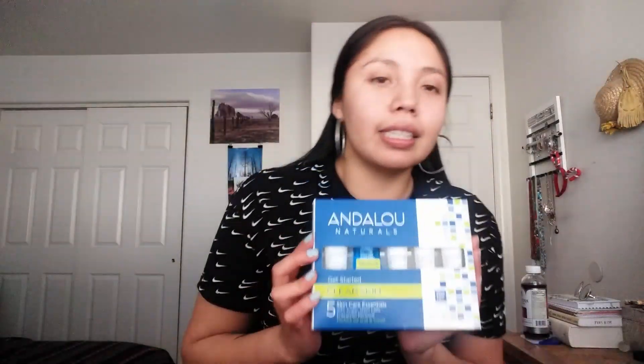The first one I want to show you guys is this little trial size product. This is the Clear Skin trial size products. What it has in here — I've already tried and used this. This first product right here is basically a gel cleanser. It's the Citrus Kombucha Cleansing Gel. I just did a face wash right before this video, so I literally used most of these products besides the recovery cream and the exfoliating mask. What I used was the cleansing gel, the toner, and the oil-free moisturizer.